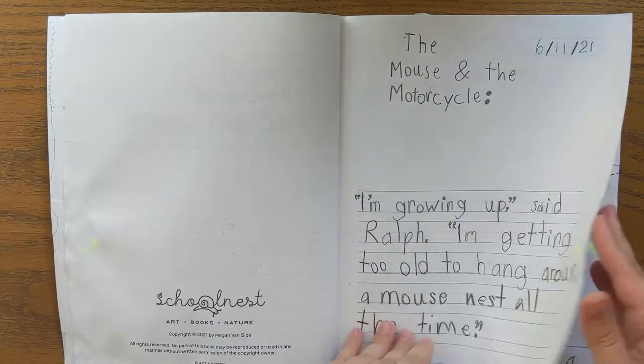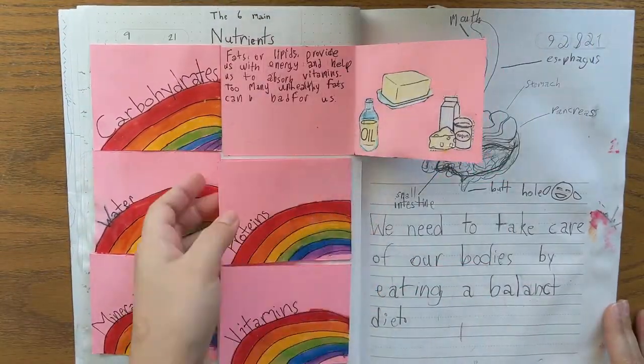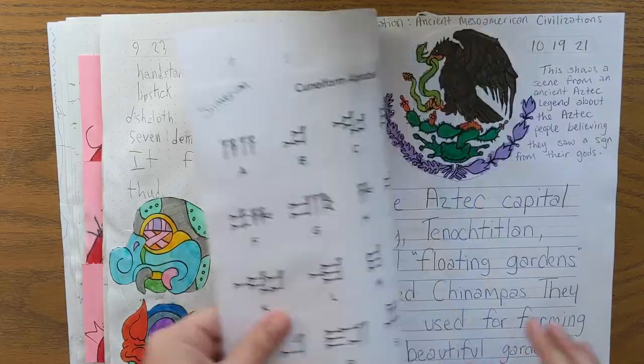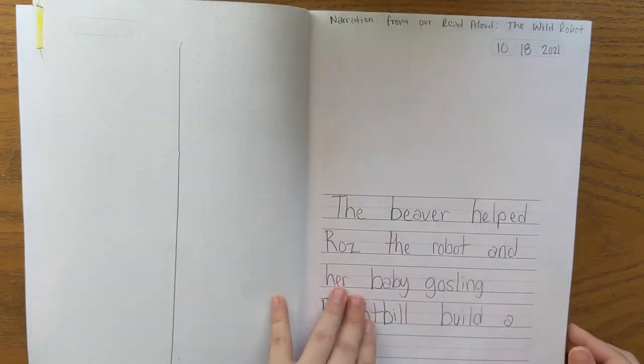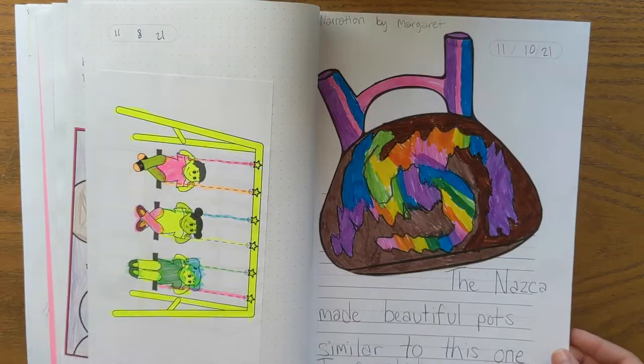We're able to use these notebooks for almost every subject. Copywork for any subject goes in the notebook. Composition or coming up with sentences on our own goes in the notebook. My daughter does her spelling tests in the notebook. If we're learning new vocabulary, we put that in the notebook. I'm also not afraid to add in worksheets, coloring pages, or little flaps — I can tape or glue whatever we want to keep right into our notebooks. It just becomes a great memory book and also a portfolio that fits on our cart and is easy to grab and take with us.